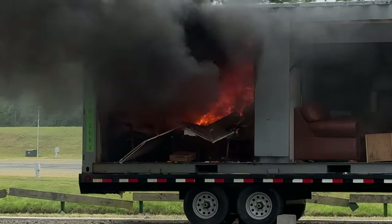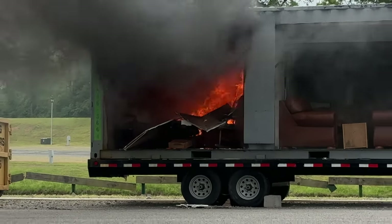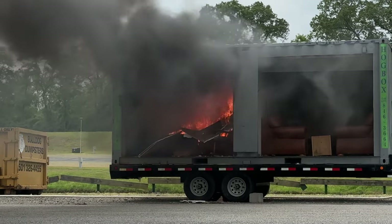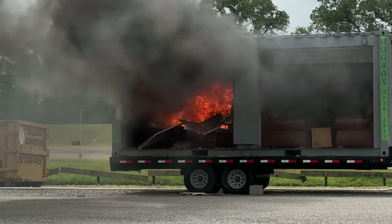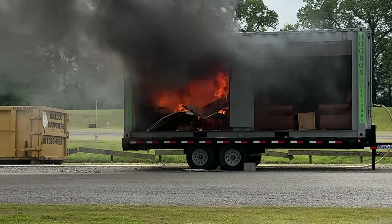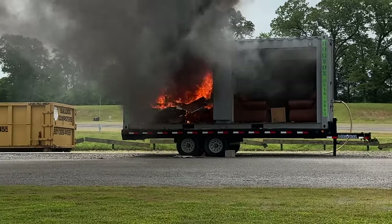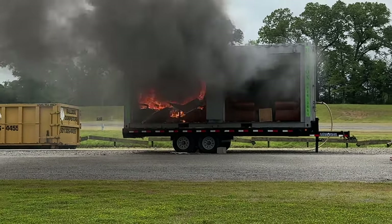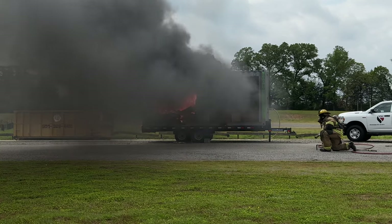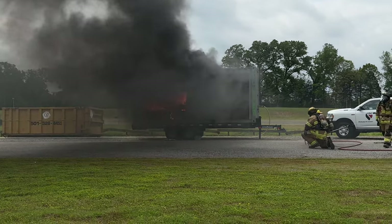We're at two minutes and about 45 seconds. Fire department still hasn't showed up. Flashover on the chair — it just flashed there.